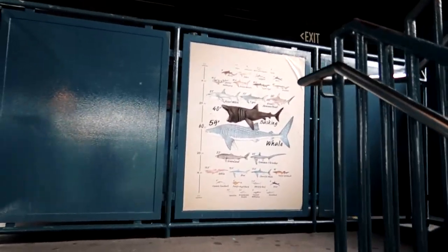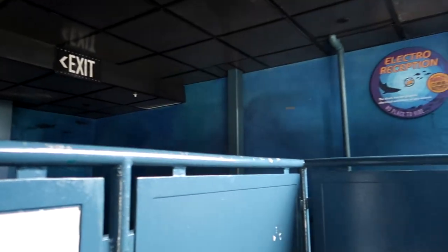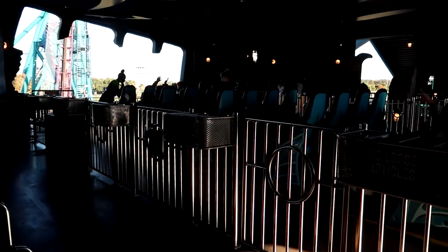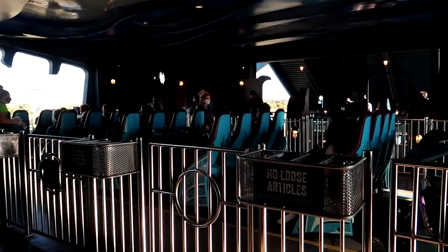Peak times usually include weekends, holidays, and major school breaks such as winter break and spring break. You can also save a significant amount of money by visiting on a weekday versus a weekend, and you are also more likely to have a better experience due to the park being less busy.